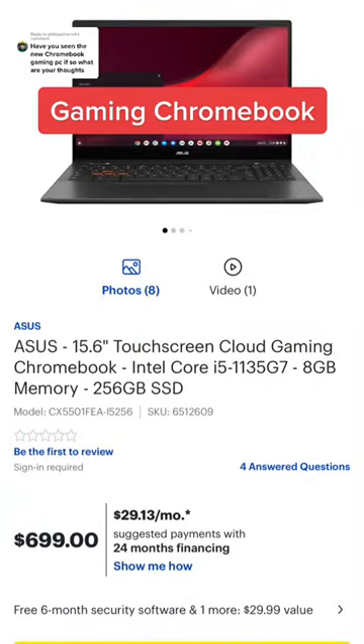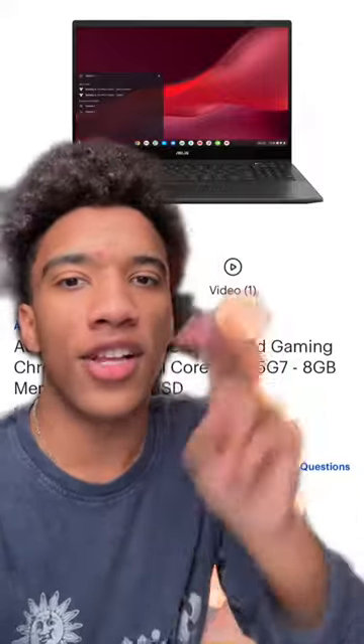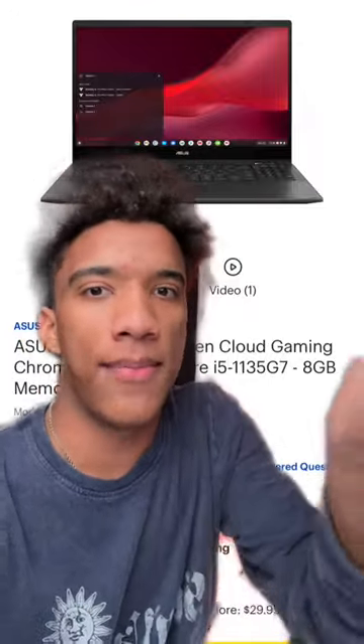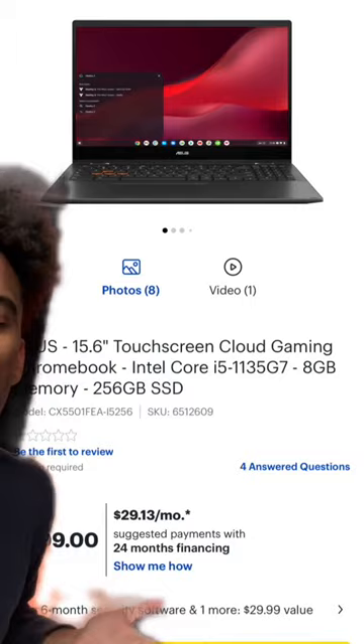This is a $700 gaming Chromebook that can't actually run games. It's just running games off the cloud, which essentially means you are streaming the game to your monitor and to your keyboard and mouse, but you're not actually using the hardware to run it. Which begs the question, why is it 700 bucks if it doesn't have any hardware in it?